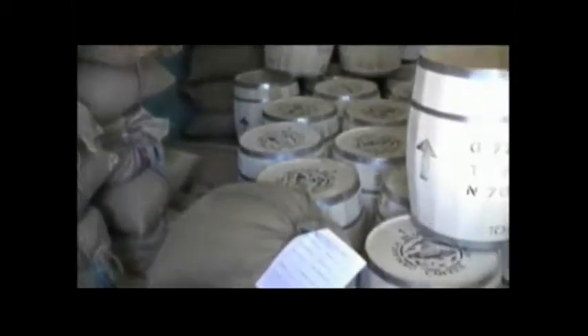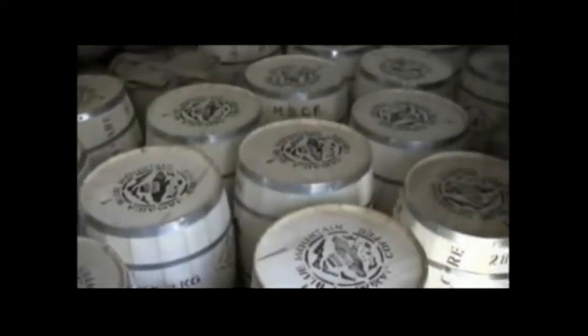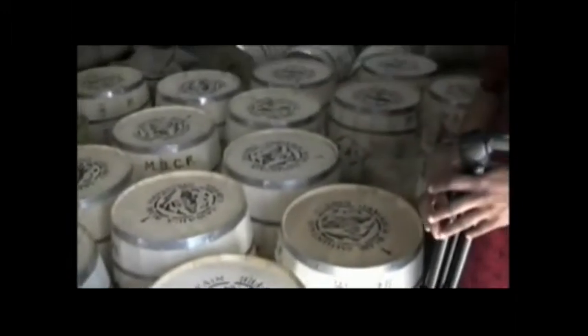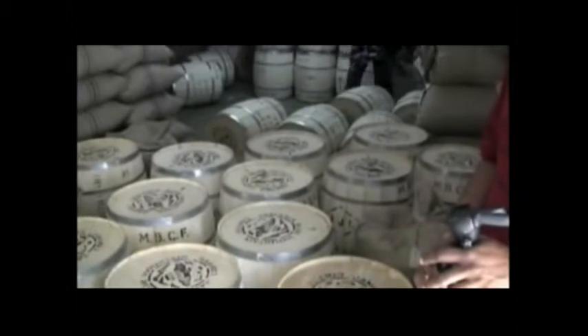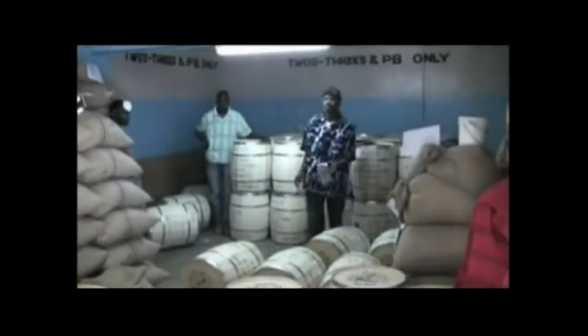Jamaica Blue Mountain Coffee is imported into Europe from the main processor producers, namely Clydesdale, Mavis Bank, Wallenford Coffee Company and Gold Cup, as well as the two principal estates with export licences: Clifton Mount Estate and RSW Estates.